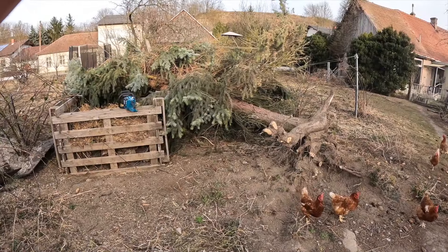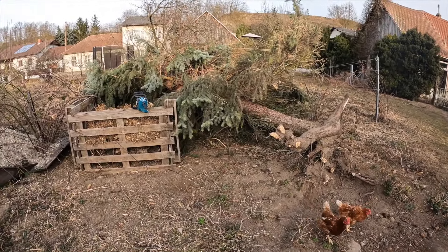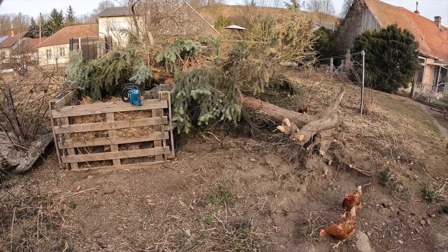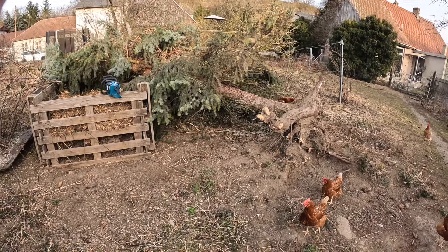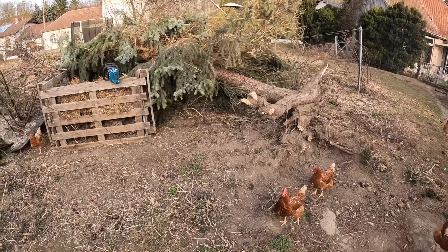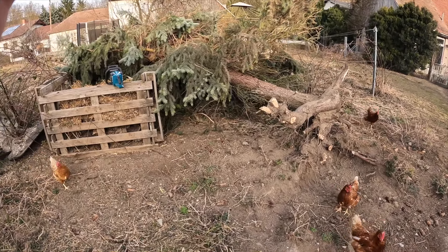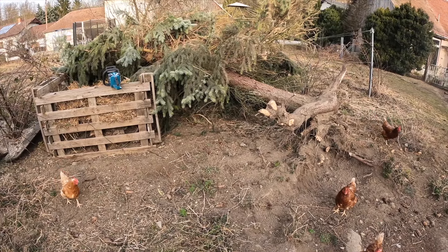That doesn't matter. In this size, the small pieces will simply be mulched by the Mulcher. I must come here anyway because of the Rebens, to mulch them. Once that is done, you won't see them anymore — it will all be gone and it will look beautiful again.